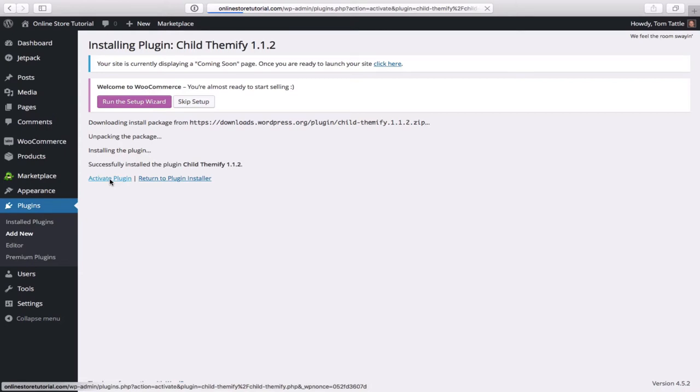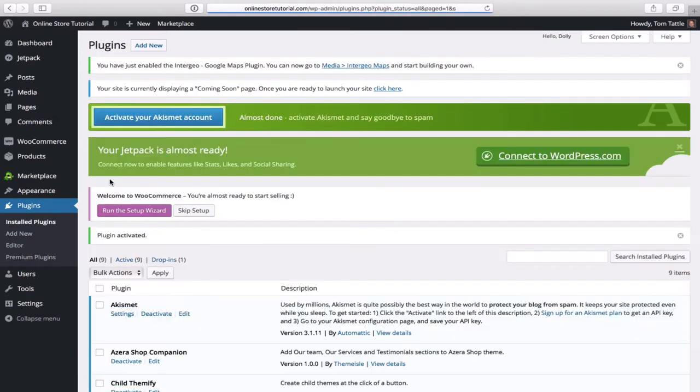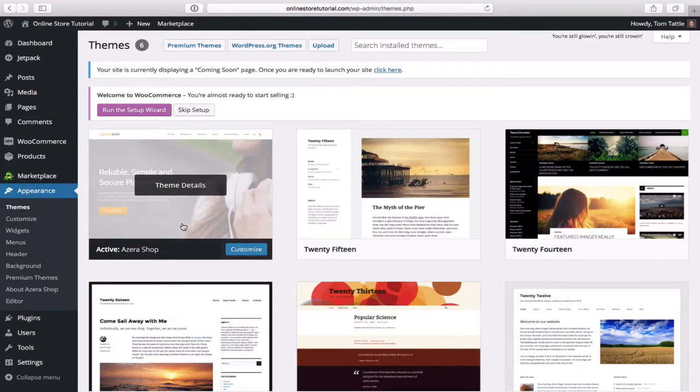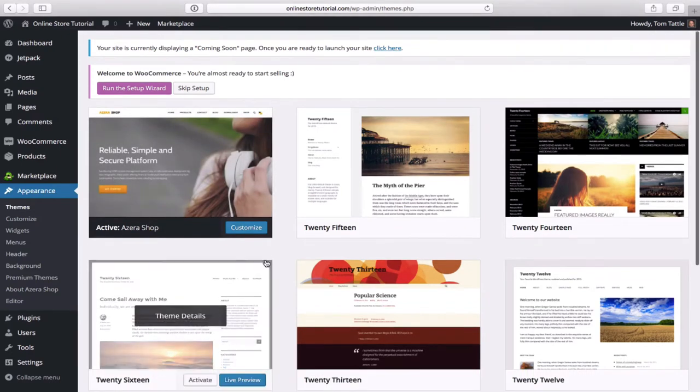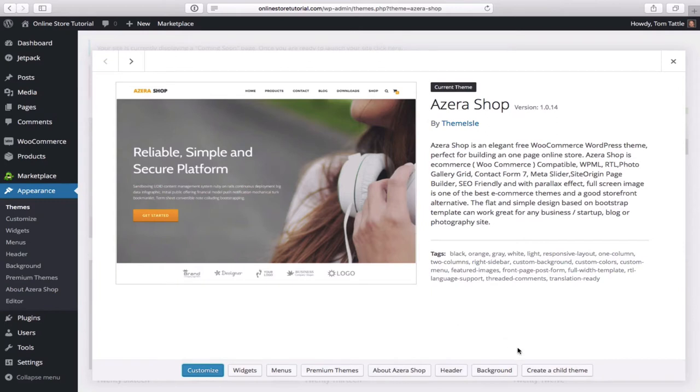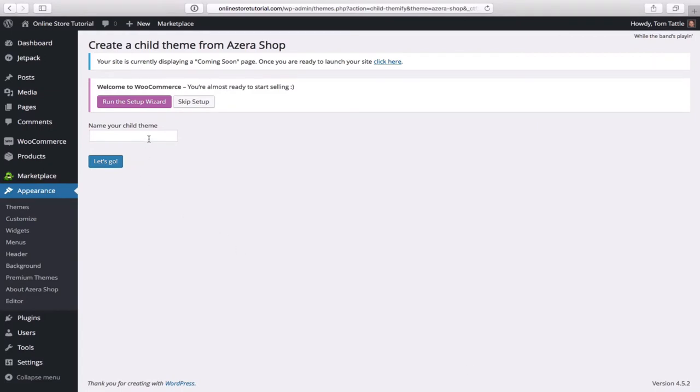Now I'll explain why we're installing this plugin. Go back to Appearance and then to Themes. Here's the Azera Shop theme we just activated. Click on theme details, and you'll notice at the bottom right there's now an option that wasn't there before: 'create a child theme'. That appeared because of the Child Themify plugin we just installed. Click on 'create a child theme', name it 'azera child', and click 'let's go'.